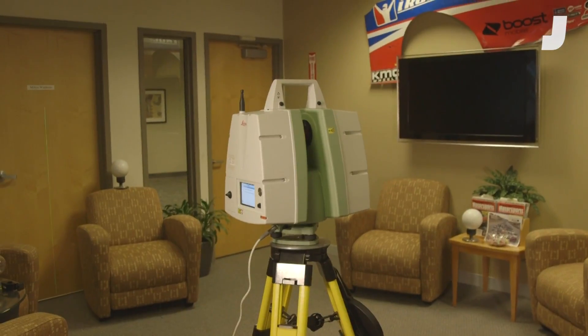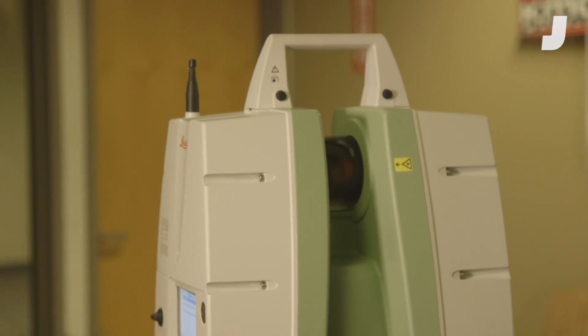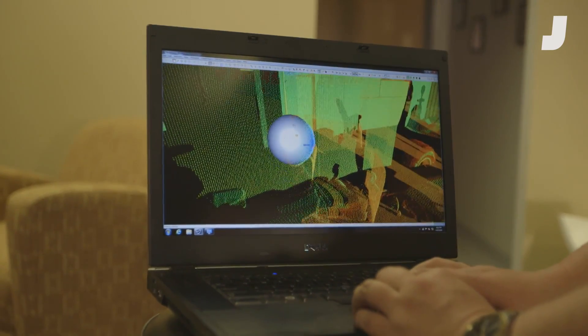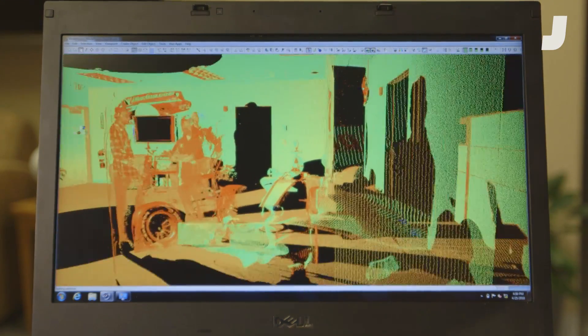I can pretty safely say I think we pioneered the use of laser scanners to build tracks. The Leica C10 scanner maps out the 3D space around it by shooting a laser and measuring how long it takes the beam to bounce back. It does this millions of times so iRacing can bring a virtual map of the track back to the office.